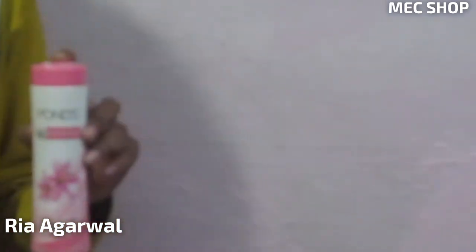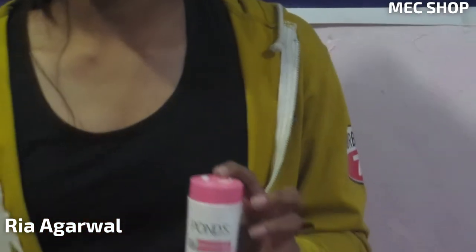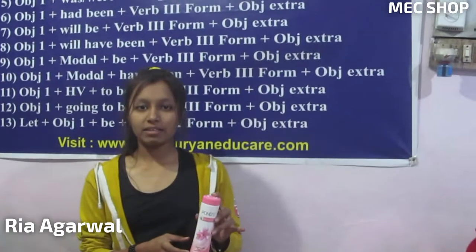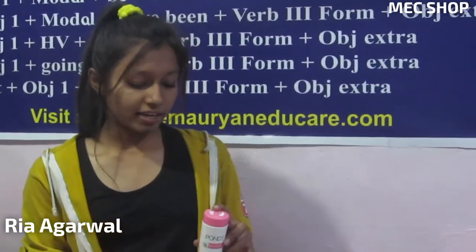In this new generation everyone wants to look good, and if you want a very best result then you should apply this product twice in the day. If you are using this product twice in the day then you can find a very best result by using this.